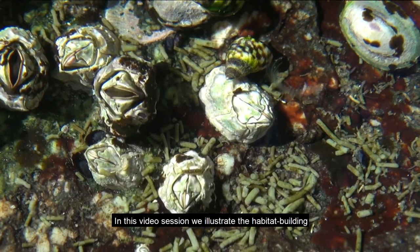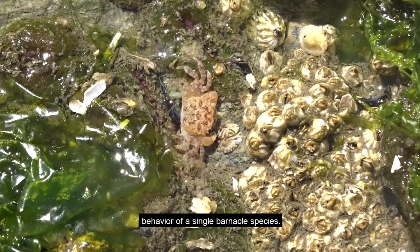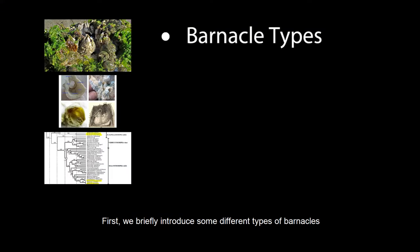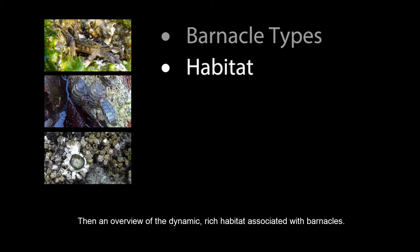In this video session, we illustrate the habitat-building behavior of a single barnacle species. First, we briefly introduce some different types of barnacles for the purpose of differentiating our primary subject from thousands of other species. Then an overview of the dynamic, rich habitat associated with barnacles.